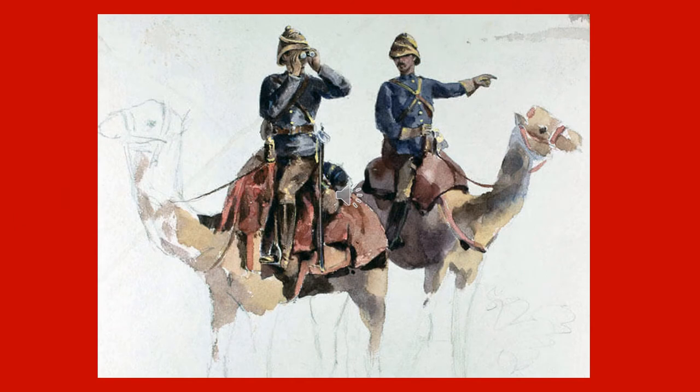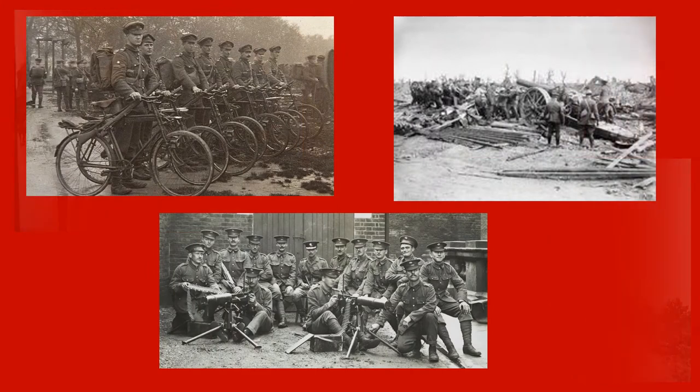Perhaps the most unusual military task taken on by the Household Cavalry was that of forming a Camel Regiment for the Nile Expedition of 1884-5. However, it was above all during the First World War that Household Cavalry regiments showed their true flexibility. In addition to their role as cavalry, our regiments formed cycle companies, a siege battery, and three battalions of the Guards Machine Gun Regiment.